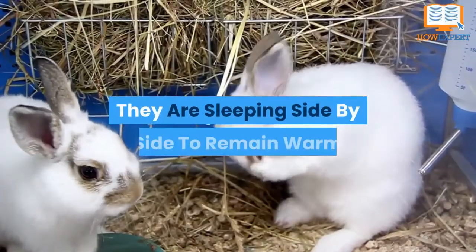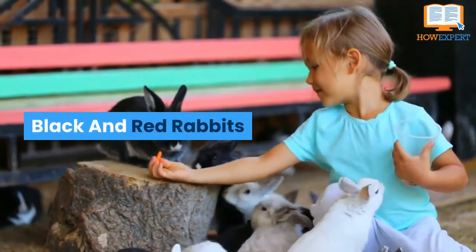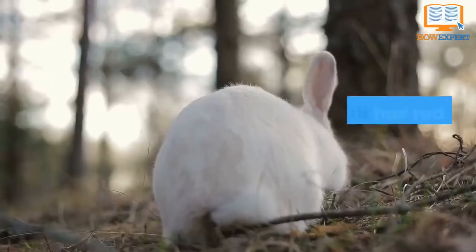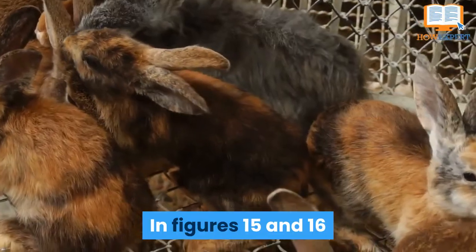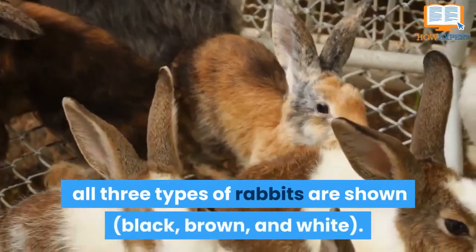They are sleeping side by side to remain warm. This rabbit has black eyes and a red body with white shades. The white rabbit has red eyes like marbles. In figures 15 and 16, all three types of rabbits are shown: black, brown, and white.